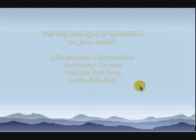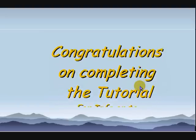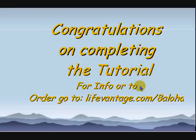This is a very quick tutorial on how to buy Protandim. For further information or to order, go to my website at LifeVantage.com/8aloha. This is Dr. Mike — hope you enjoyed this short video.